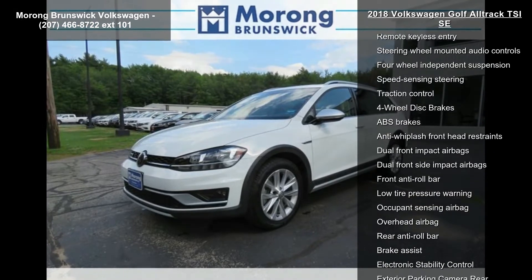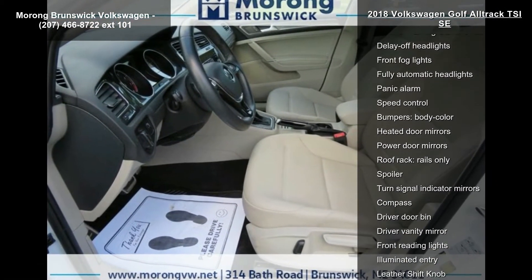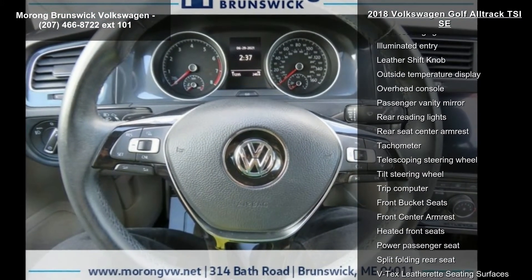Some of the top features included with this vehicle are radio data system, air conditioning, rear window defroster, power driver seat, power steering, power windows, remote keyless entry, steering wheel mounted audio controls, and four-wheel independent suspension.